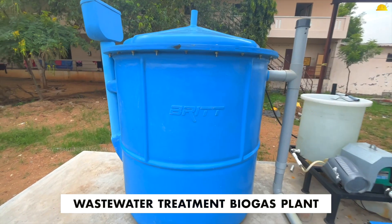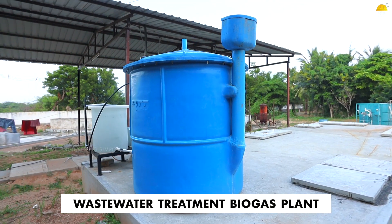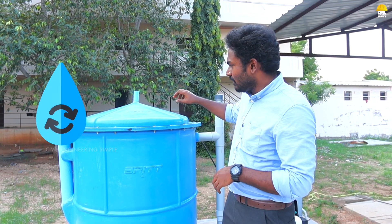This product is a waste water treatment plant. It is called Brit Envirotech, which is installed here. This is a concept where we use the waste water to treat the waste water as well.